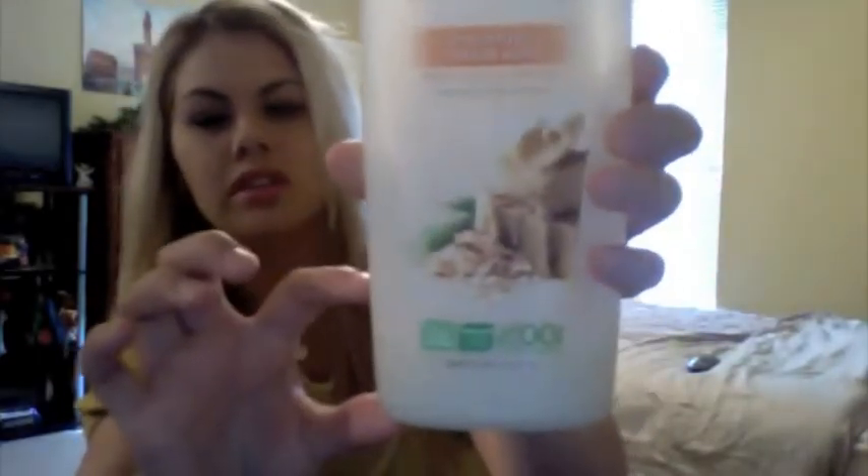Another thing that's been great for my dry skin, and that I'm going to keep using through the winter months, is the St. Ives Oatmeal and Shea Butter Moisturizing Body Wash. I've used so much of it — this is like my second or third bottle and I'm almost out. I love that stuff. I have a problem with acne on my chest and back, and usually I can't use scented body lotions because I really break out on my legs and arms.